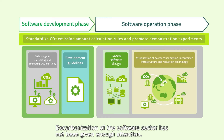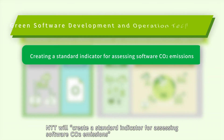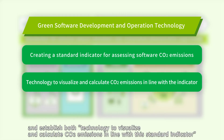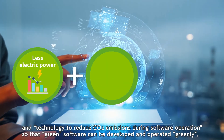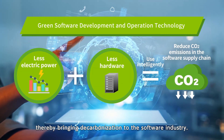Decarbonization of the software sector has not been given enough attention. NTT will create a standard indicator for assessing software CO2 emissions, and establish both technology to visualize and calculate CO2 emissions in line with this standard indicator, and technology to reduce CO2 emissions during software operation, so that green software can be developed and operated greenly, thereby bringing decarbonization to the software industry.